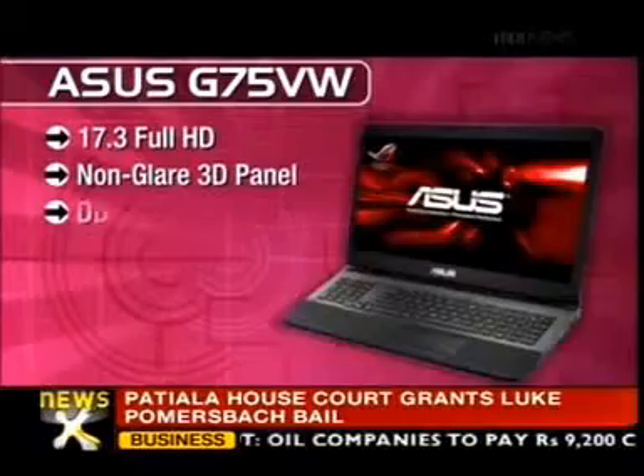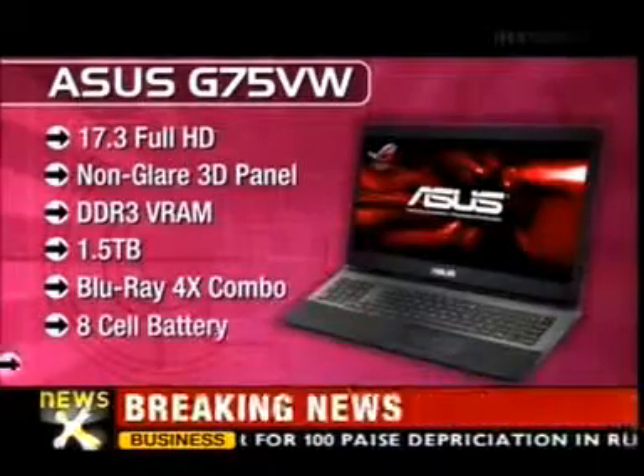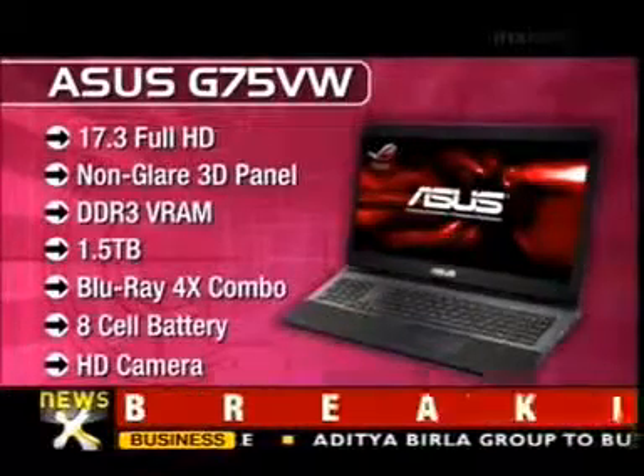Asus G75VW features a 17.3-inch Full HD no-glare 3D panel, DDR3 VRAM, 1.5TB hard disk, Blu-ray 4X combo drive, 8-cell battery, and an HD camera.